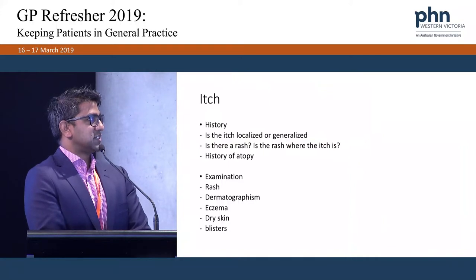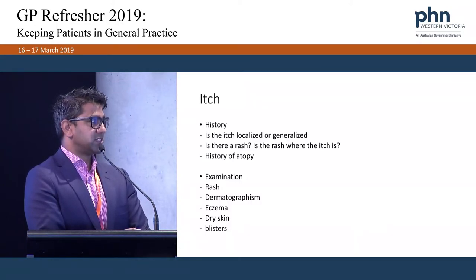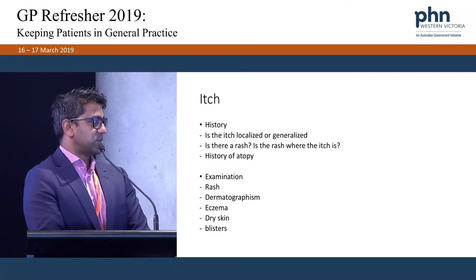The key questions I ask on history: is the itch localised or generalised? Is there a rash, and if there's a rash, does it correlate with where the itch is? A lot of patients point at lesions such as seborrhoeic keratoses and say that's where it's itchy. I also ask if there's a history of atopy. With examination, look for a rash, dermatographism, eczema, dry skin, or blisters.